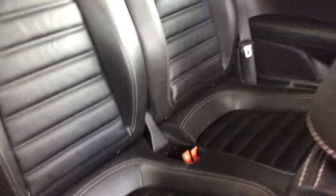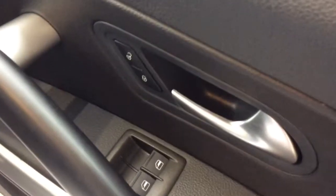In the back you've got two seats as well. You've got electric windows at the front and electric heated door mirrors also.